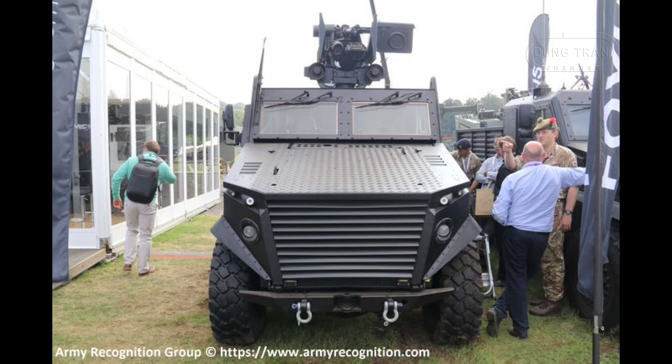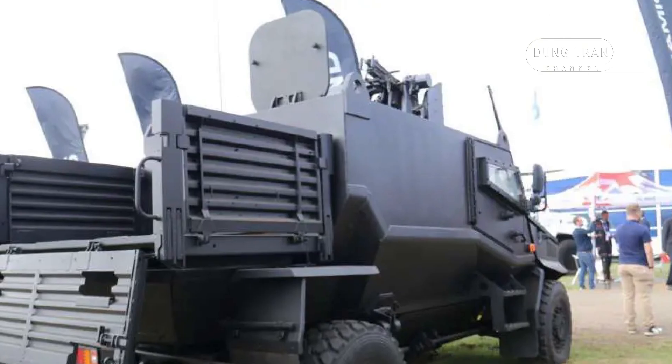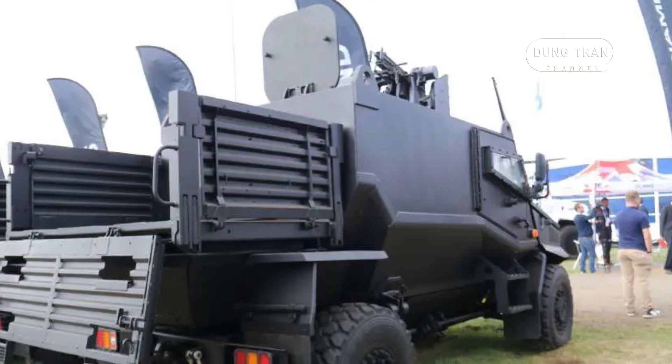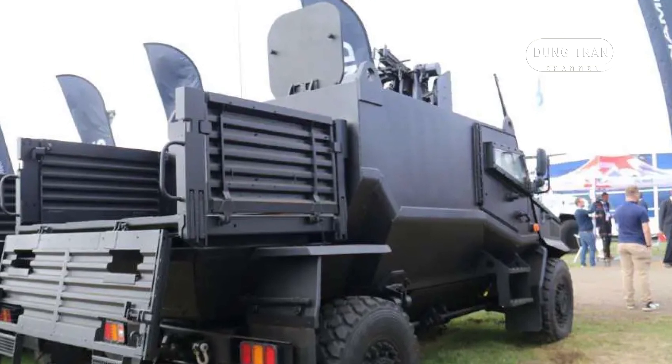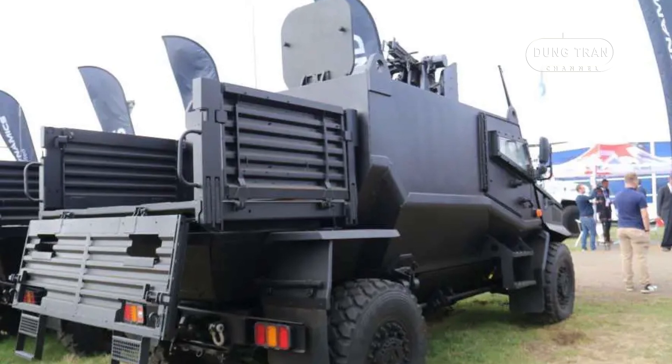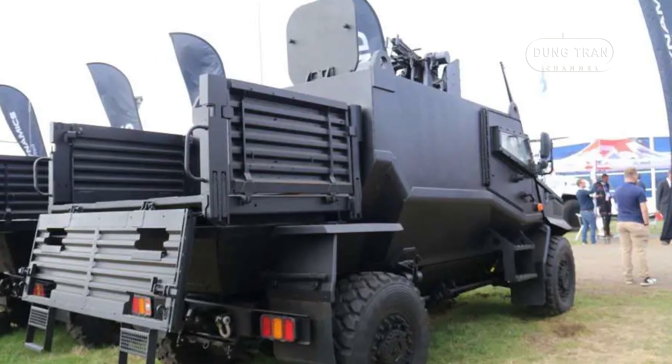Like its predecessor, the Foxhound GMRV continues to prioritize protection and mobility. The vehicle incorporates advanced armor solutions to defend against improvised explosive devices, ballistic threats, and small arms fire. General Dynamics UK has retained the Foxhound's V-hull design, which helps deflect the force of blasts away from the vehicle's core, further improving crew survivability in hostile environments.